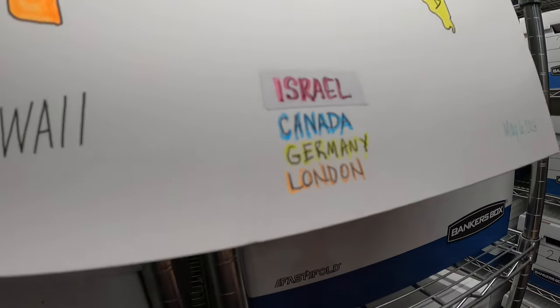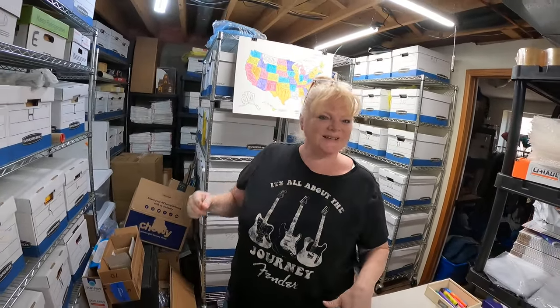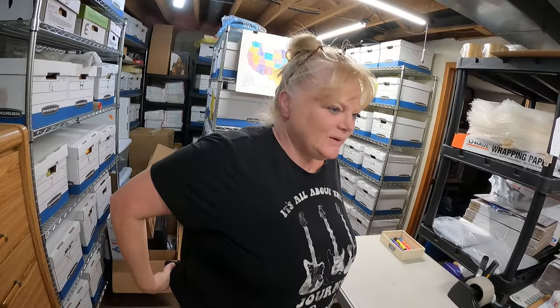There is London. What went to London? A pair of Nike shoes that I popped up in the last video. Oh yeah! All right, here we go.